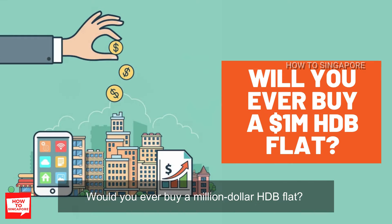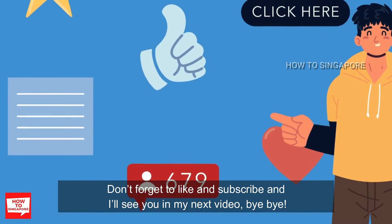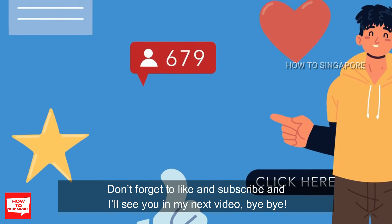Would you ever buy a million dollar HDB flat? Let me know in the comment section down below. Don't forget to like and subscribe, and I'll see you in my next video. Bye bye!